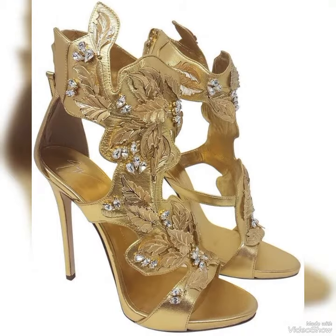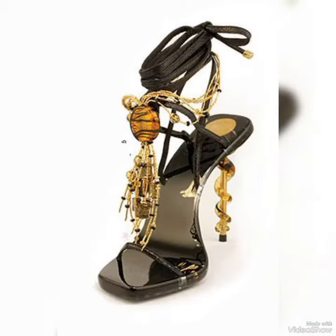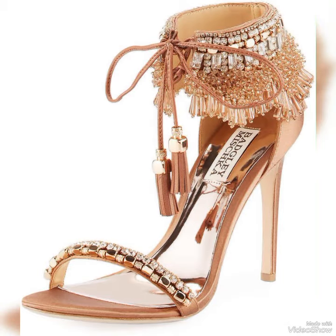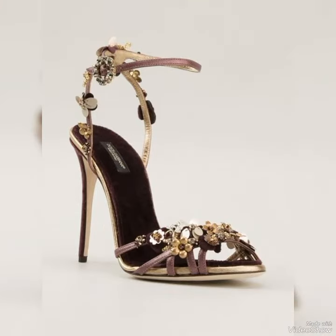Step out in style and comfort with our high heel sandals. Dear viewers, if you want to buy these designs online, I will tell you the best three websites: amazon.com, ebay.com, and aliexpress.com.